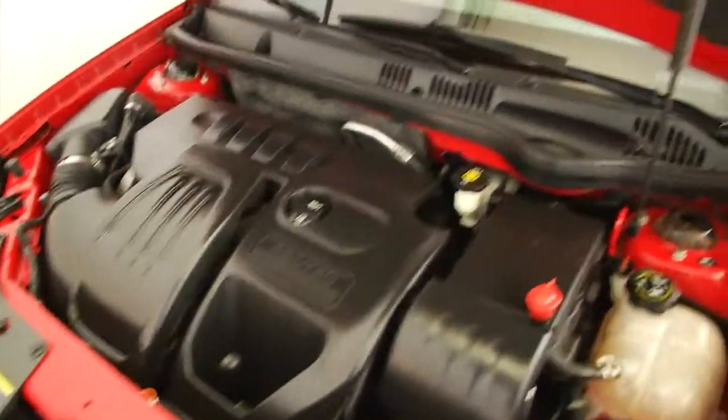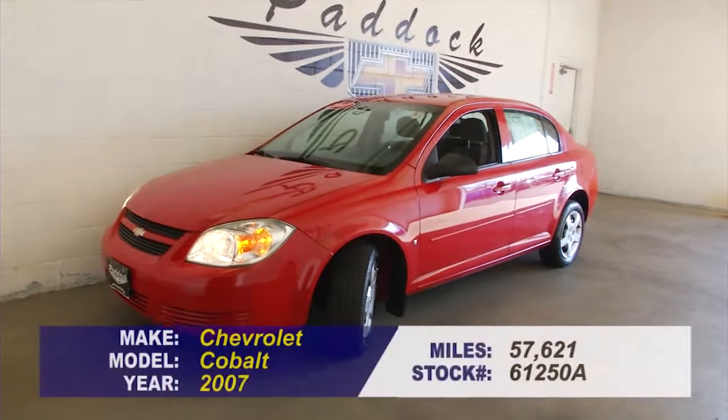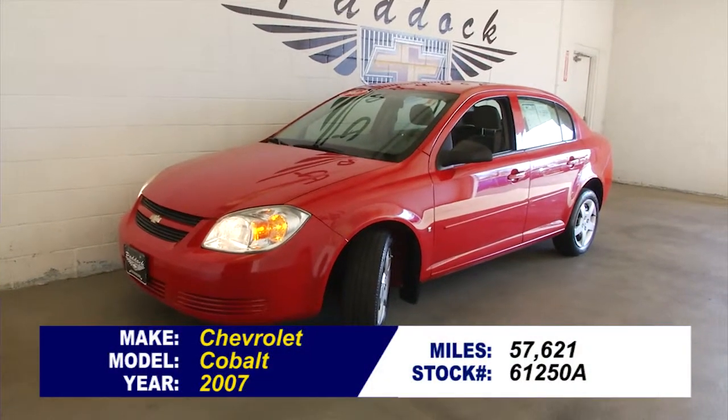Beautiful. This vehicle has not been driven much folks. This is a bargain. Give us a call if you want to find out more, 876-0945. Thank you for the walk around. Bye.